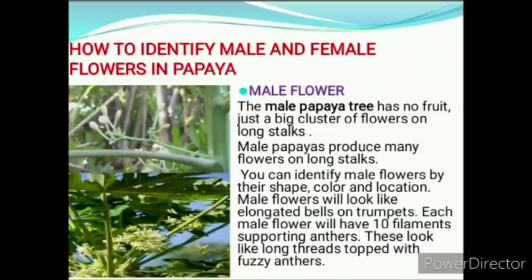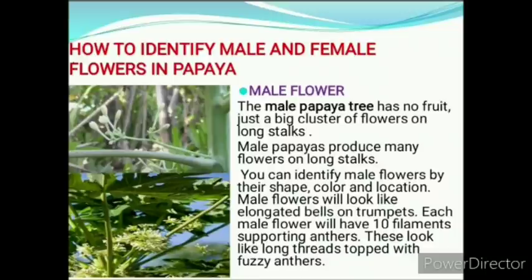Let's go to how to identify male and female flowers in papaya. The male papaya tree has no fruit, just a big cluster of flowers on long stalks. You can identify male flowers by their shape, color and location. Male flowers look like elongated bells or trumpets. Each male flower will have 10 filaments supporting anthers, which look like long threads topped with fuzzy anthers.